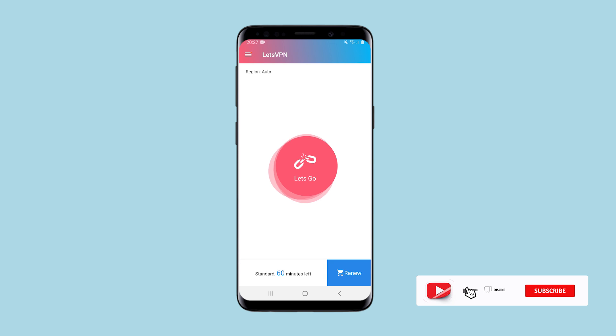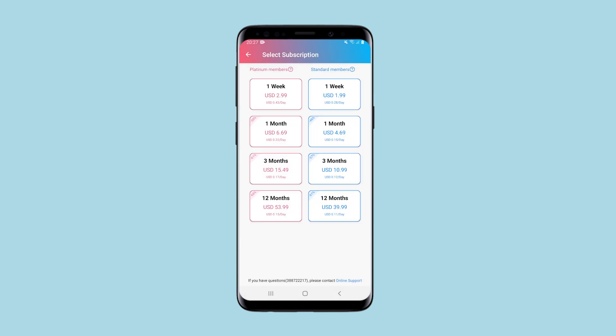If you do not want to miss updates, subscribe to the channel. Now I will show you what functionality this app has and what will be available to you if you're going to use this app. On a free basis, you have only 60 minutes to use the connection. If you want to increase the limit, you need to get a paid subscription.